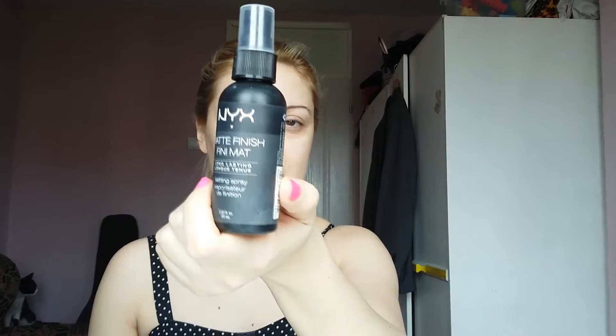For the base I'm gonna use this NYX matte finish. I was trying to use it after I do my makeup, but I think it looks better if I do it before as a base.